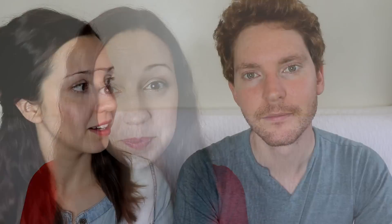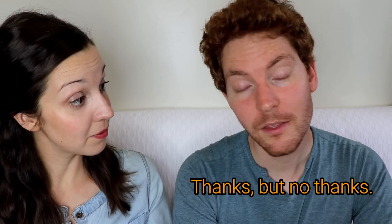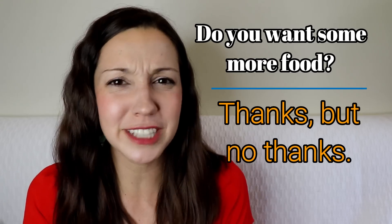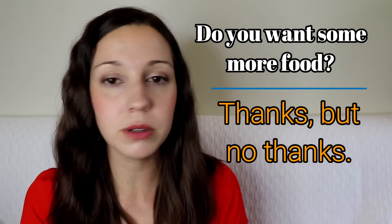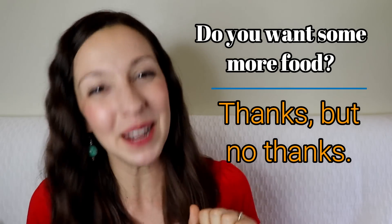Let's move on to 10 polite ways to say no. You can add 'I'm sorry' at the beginning of any of these to make it even more polite. First: 'Do you want some more food?' — 'Thanks, but no thanks.' In this expression you're not really even saying no — you're saying thank you. 'Thanks, but no thanks' is just kind of disguising your answer, which is really no.